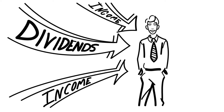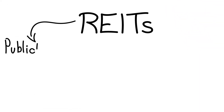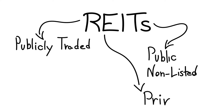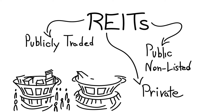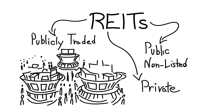Just like any other stock, including shares of equity REITs, the shares of mortgage REITs may be listed and traded on public stock exchanges, sold to the public but not listed or traded, or owned privately. Like other stocks, they can be bought and sold through your broker or online brokerage. There are also mutual funds and exchange-traded funds, known as ETFs, dedicated to mortgage REITs.